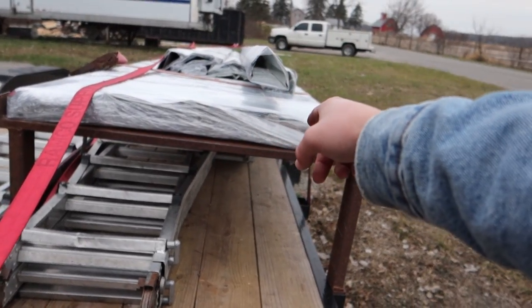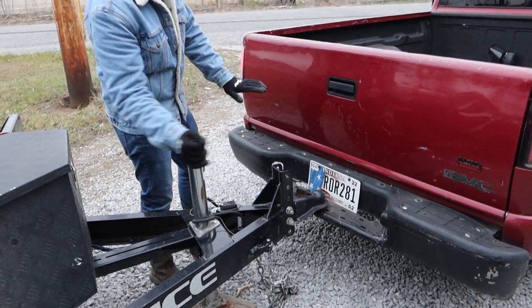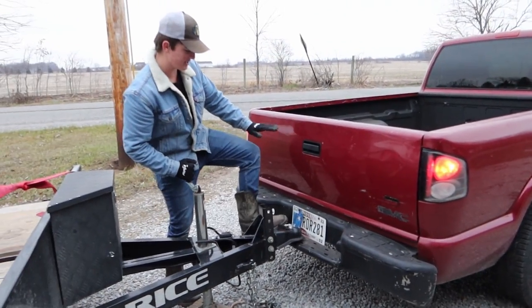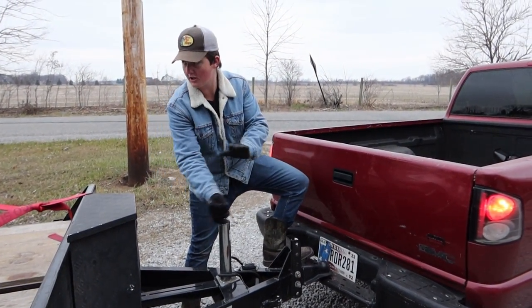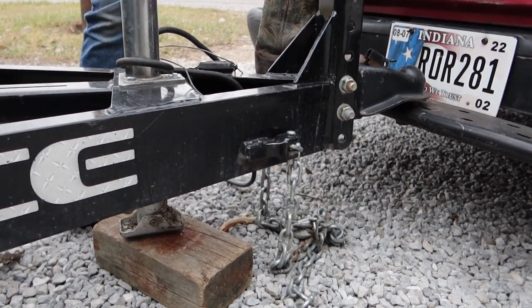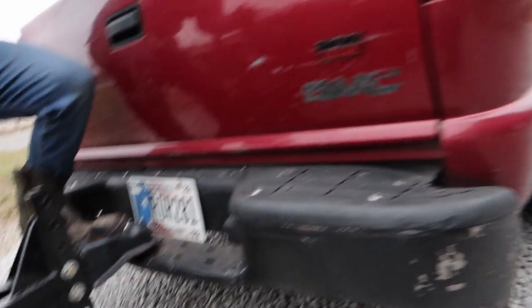There's about 3,000 pounds worth of metal on this trailer. Now as I let this down you might notice a small drop in the suspension here, but that's normal. Okay, you don't got to worry about that. Wow, it just keeps going down, huh? All right, finally there we go, now it's coming up.